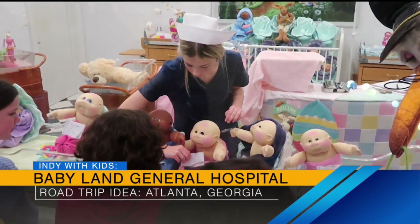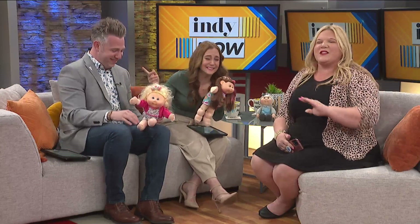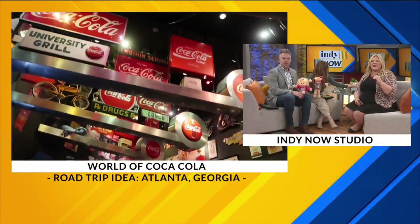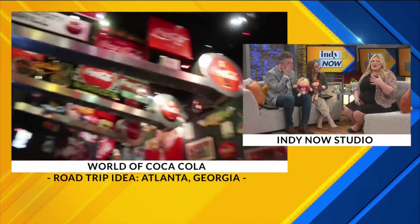It is fabulous, you guys — you've got to go! My kids loved it. It's the biggest retail Cabbage Patch store ever — nostalgic, vintage, and new. From there, you head straight to Atlanta and go to Coke World — the World of Coca-Cola. It's a museum set up to celebrate all the years of Coca-Cola, with tons of memorabilia.